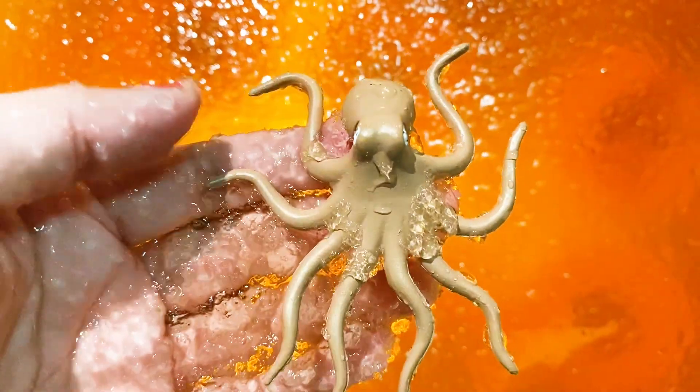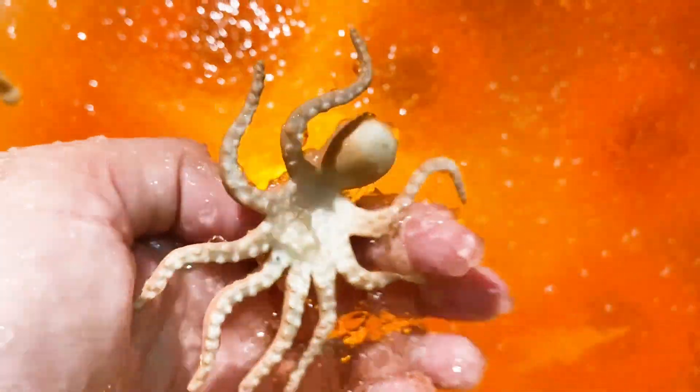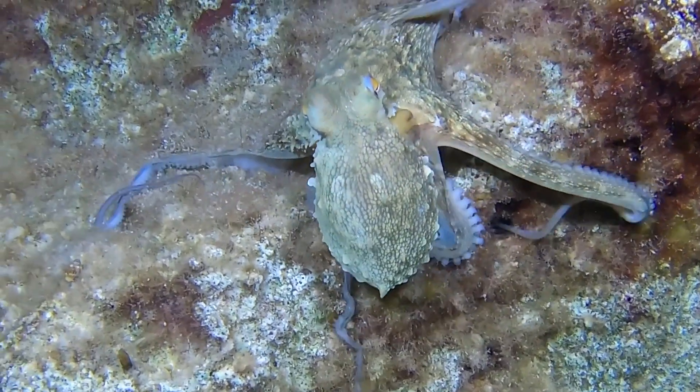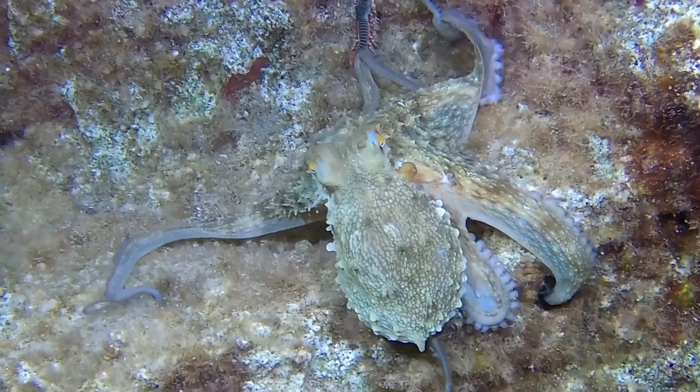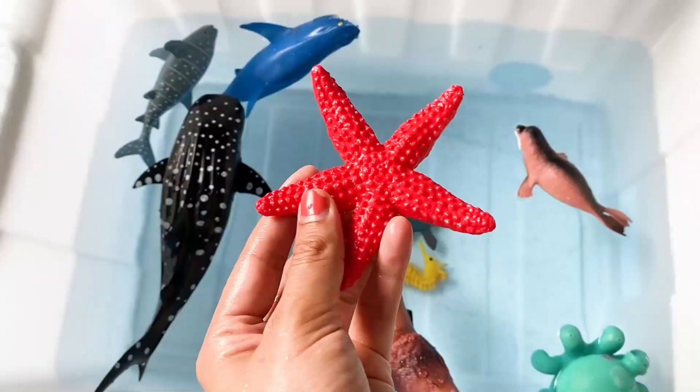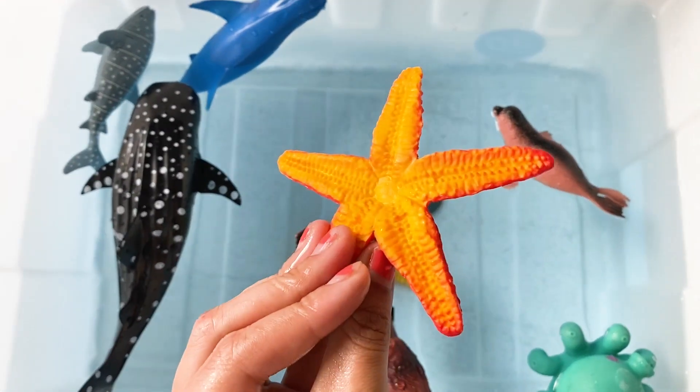Let's see what else we have. Wow, it's an octopus — brown color octopus. Oh, it's a red colored starfish.